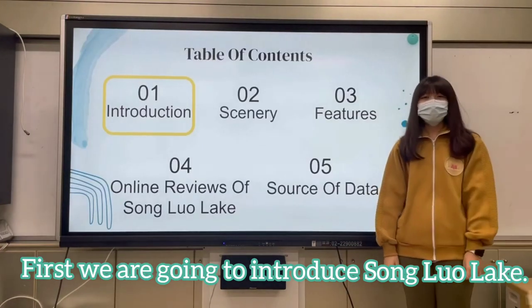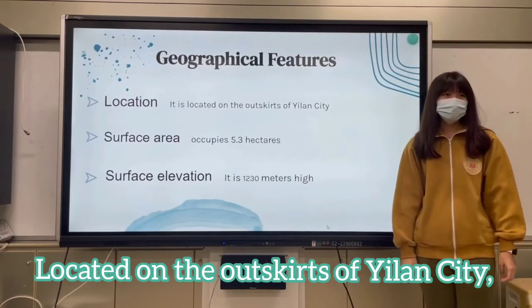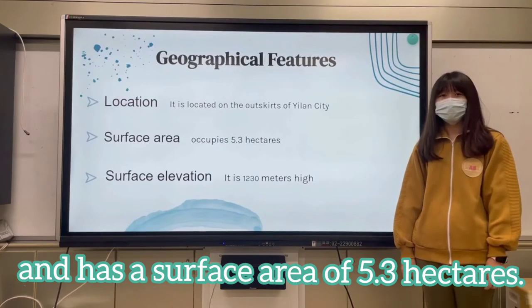First, we are going to introduce Sun Glow Lake. Located on the outskirts of Irina city, it is 1,230 meters high in the mountains. It has a surface area of 5.3 hectares.